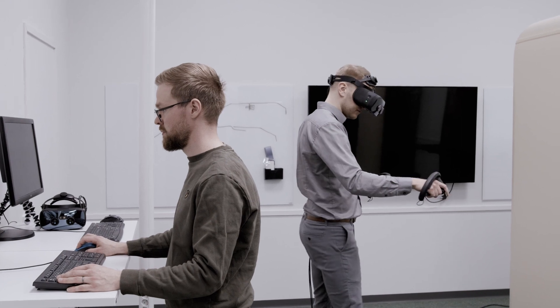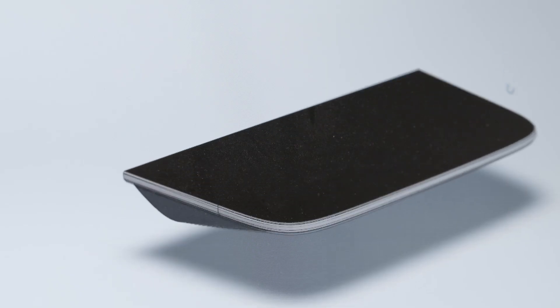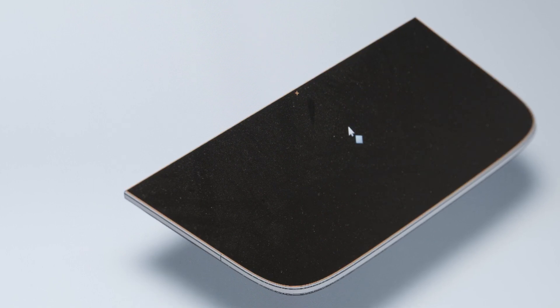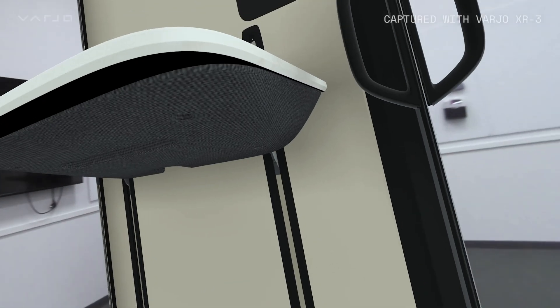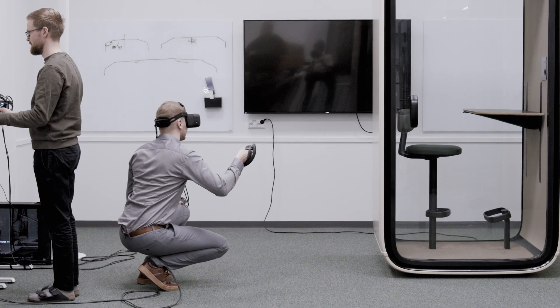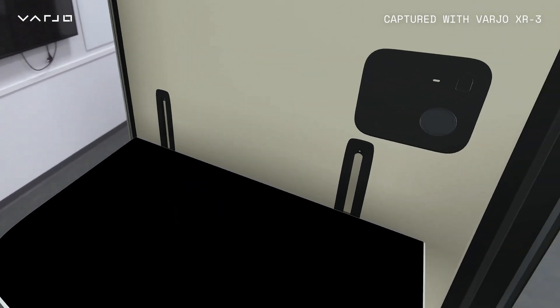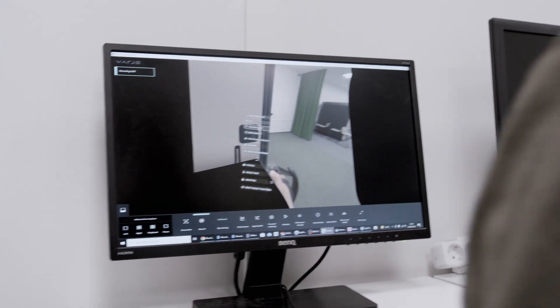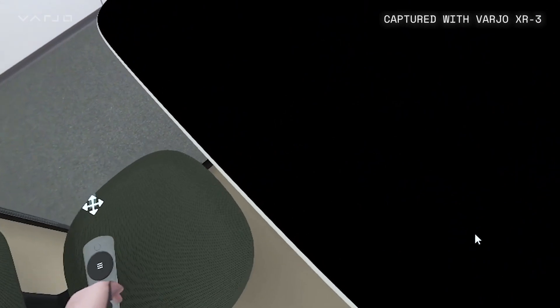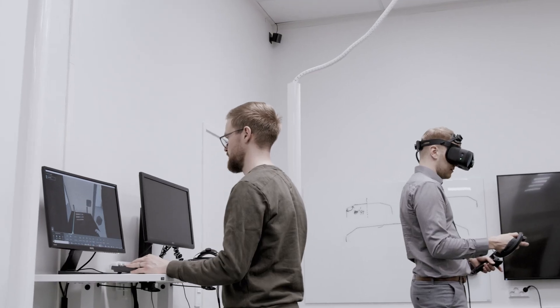At the same time we can modify that on the run. We have the CAD file open on the computer and we can make edits and render the changes directly to the headset while someone is reviewing. One person is sitting at the computer making changes to the CAD files and sending it to the rendering software and to the headset, and someone can review and give comments straight on.